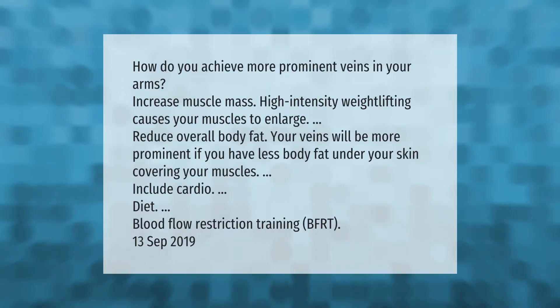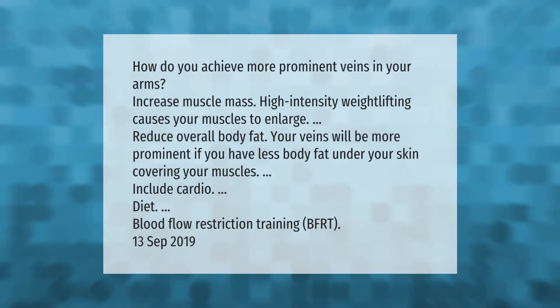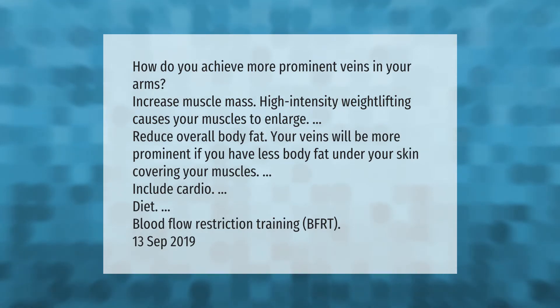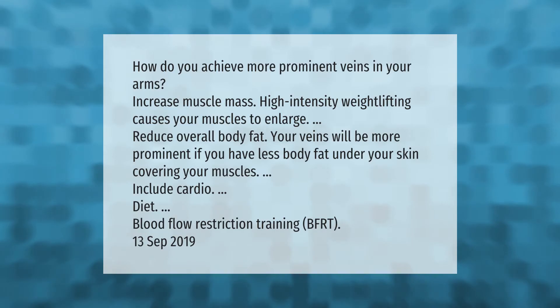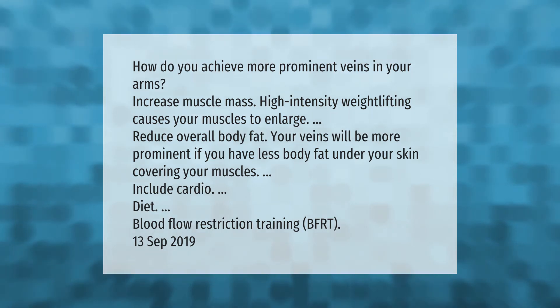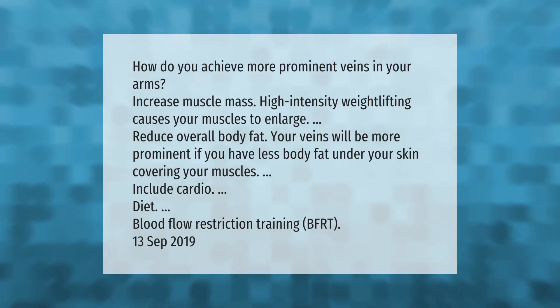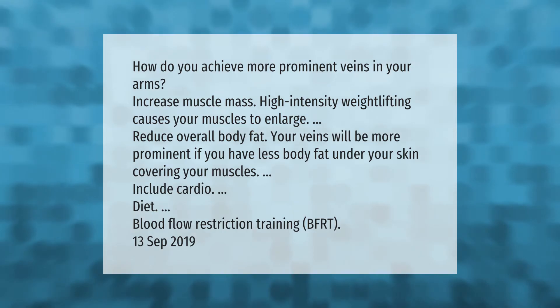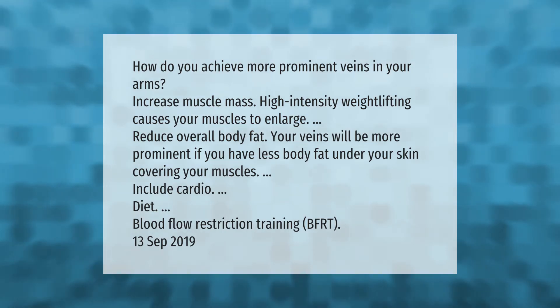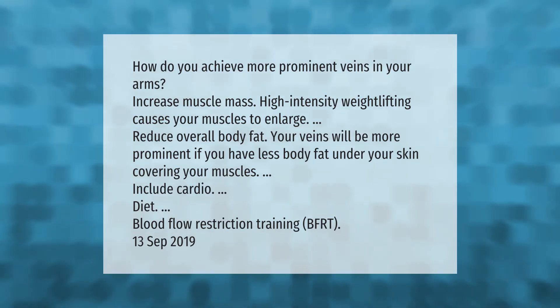How do you achieve more prominent veins in your arms? Increase muscle mass — high intensity weightlifting causes your muscles to enlarge. Reduce overall body fat, as your veins will be more prominent if you have less body fat under your skin covering your muscles. Other approaches include cardio, diet, and blood flow restriction training.